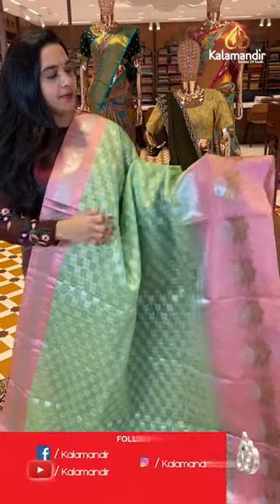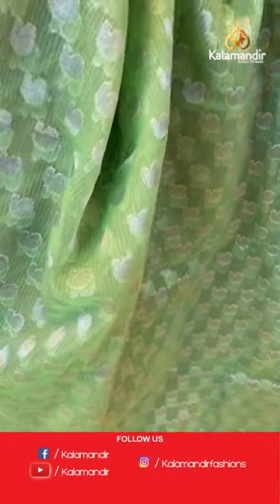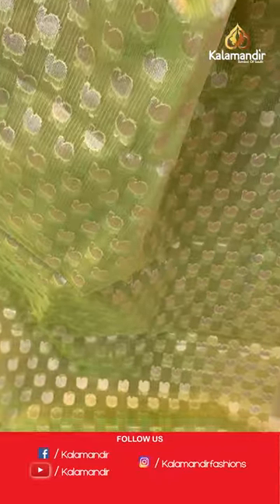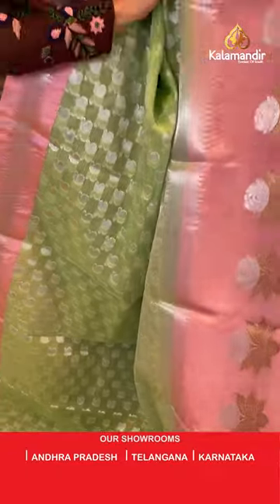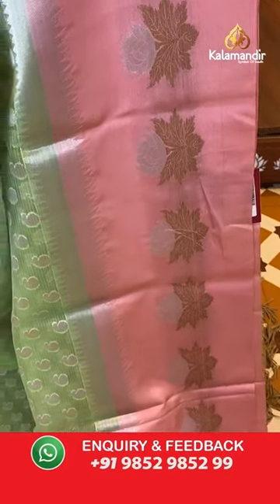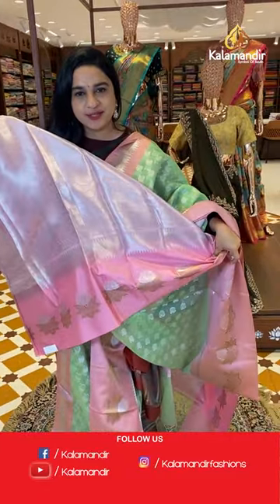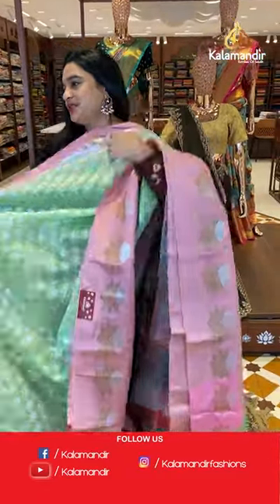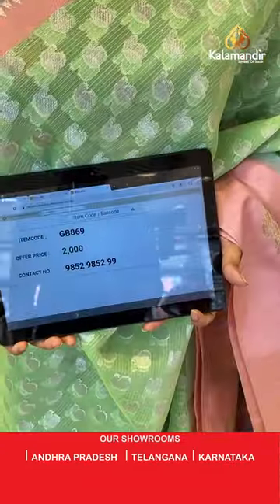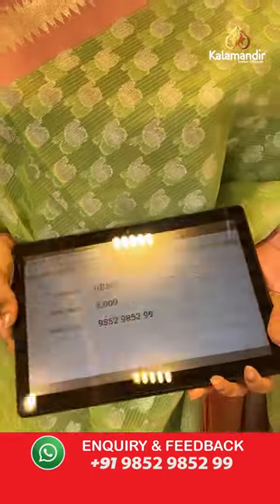Next sari is in light pastel green and pink. The body has parsley booties. The border is contrast with floral bunches and temple design. The pallu is a contrast pallu with parsley brocade. Paired with a contrast brocade blouse on the border. Sari code is GB869 and the price is 2,000 rupees. To purchase, take a screenshot and share on WhatsApp.